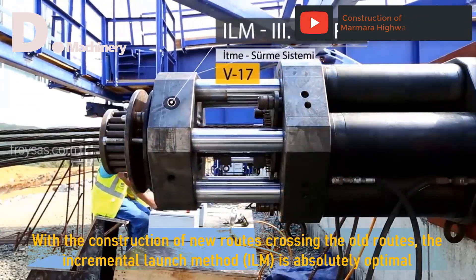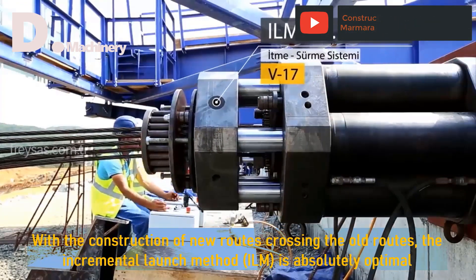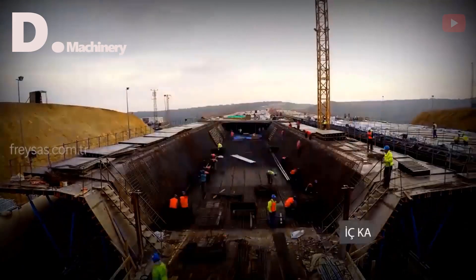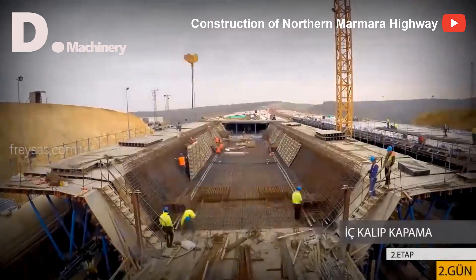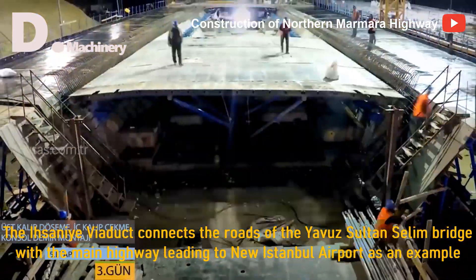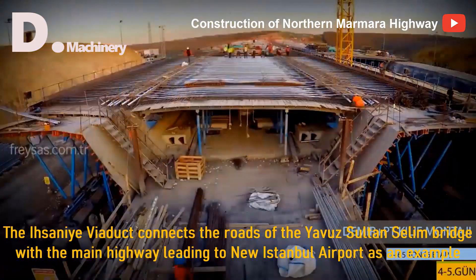With the construction of new routes crossing the old routes, the incremental launch method (ILM) is absolutely optimal. The Asanye viaduct connects the roads of the Yavuz Sultan Selim bridge with the main highway leading to the new Istanbul airport, as an example.